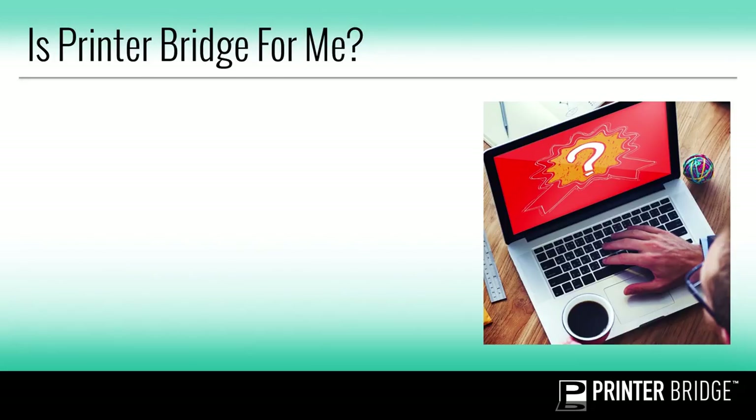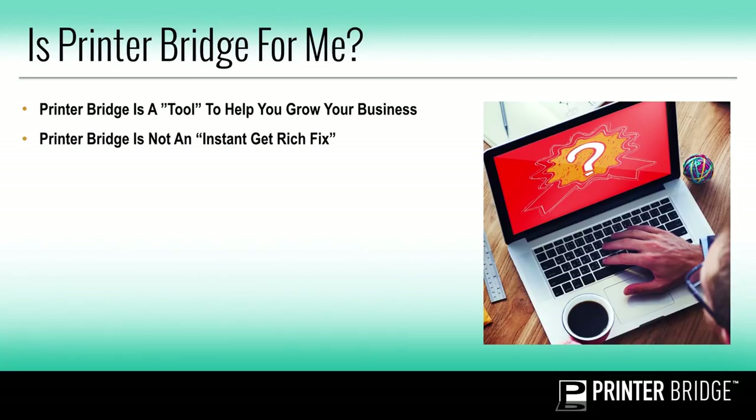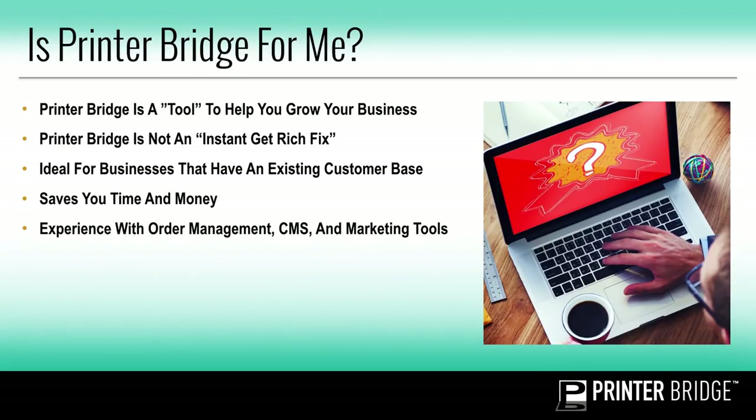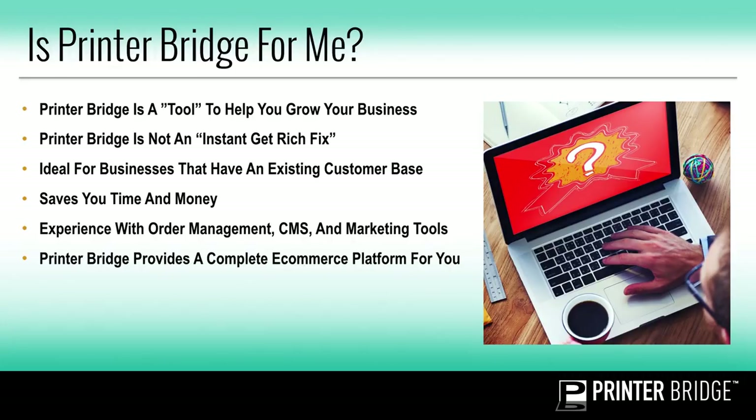So what exactly is PrinterBridge and is it for you? PrinterBridge is a tool to help you grow your business. It's not an instant get-rich fix — it's going to require work and effort on your end to promote and market your site. It's ideal for businesses that have an existing customer base. PrinterBridge also saves you time and money. You don't have to spend thousands of dollars on API integration or try building your site from the ground up — we've already done most of the work for you. If you already have experience with order management, CMS, and marketing tools, that'll be a plus. PrinterBridge provides you a complete e-commerce platform.